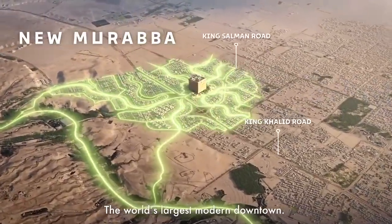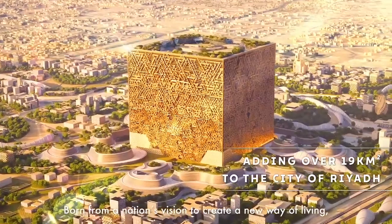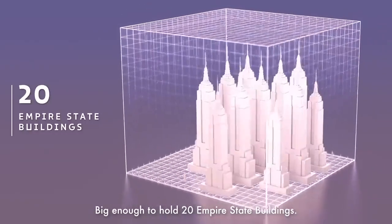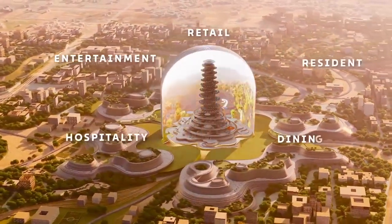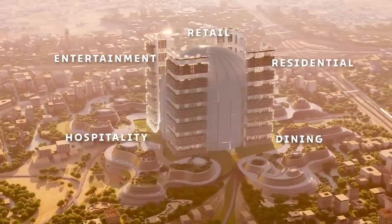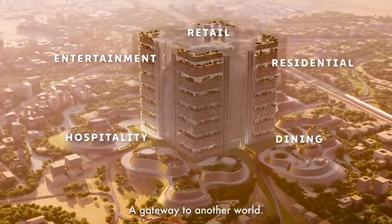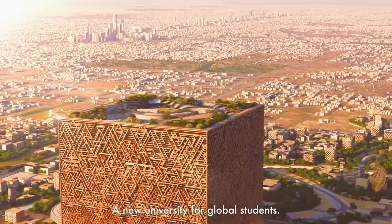With each side measuring 400 meters, this cube will be able to fit 20 Empire State Buildings — it's practically a city within a city. The main feature will be a spiral tower located inside the cube. By the most conservative estimates, the cube skyscraper and the area around it will cost 48 billion dollars.